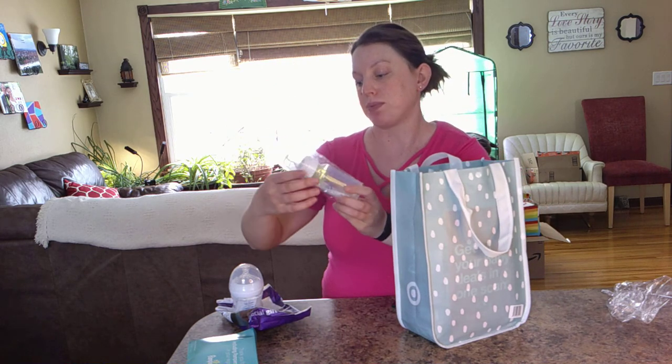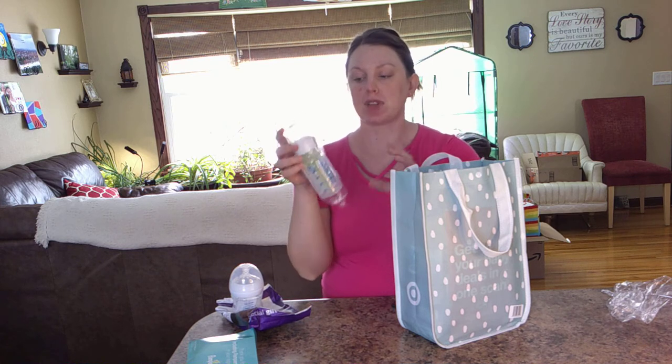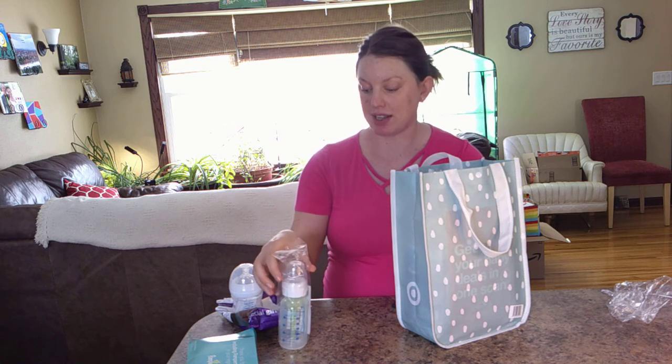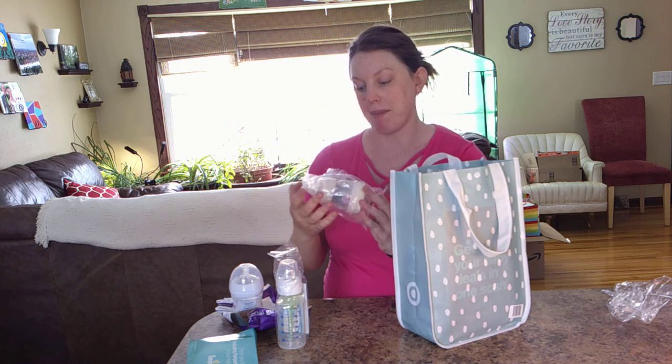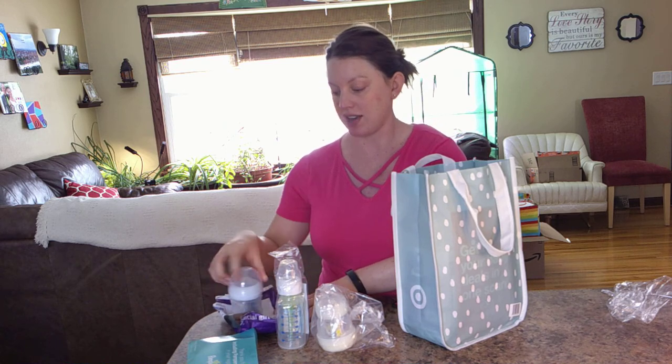And then we have a Dr. Brown's Natural Flow. There was one kind of similar to this in the Amazon box, but that one was a little bit fatter — a bigger bottle — but very much the same brand at least. So we have two bottles so far. And then there's actually a third one in here — one of the MAM bottles. That was also in the Amazon one, so far Target has an extra bottle compared to the Amazon one.